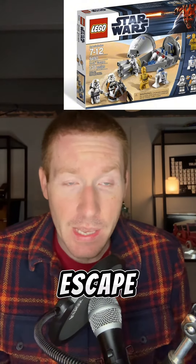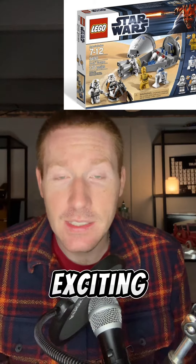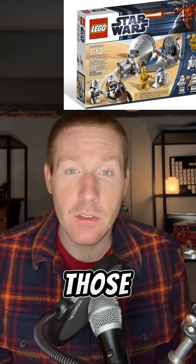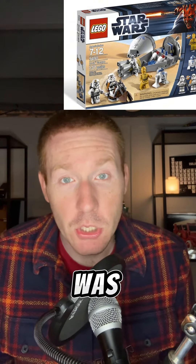The dropship and escape pod is one of the first scenes in the Star Wars saga, so it kicks off and shows the fun and exciting relationship we see with C-3PO and R2-D2. The set itself was as good as it was for the time. We did have those curved panels, and we got those sandtroopers, which were newer compared to just having a regular stormtrooper. All in all, it was an okay set.